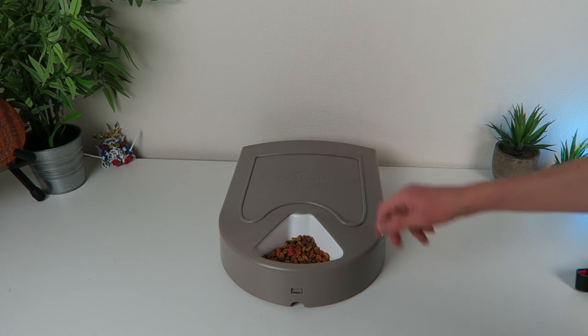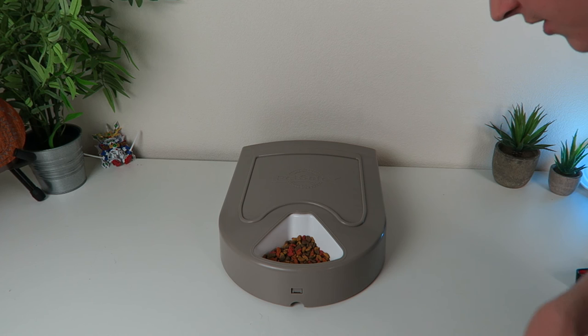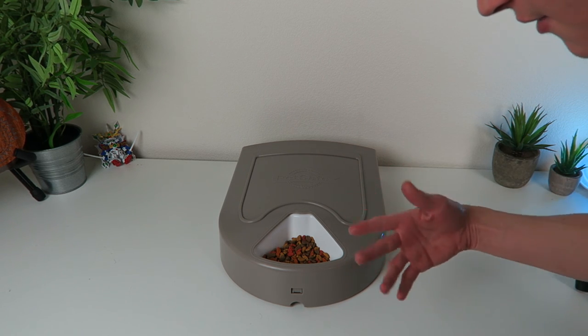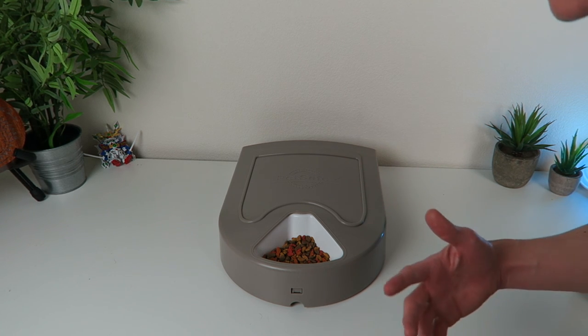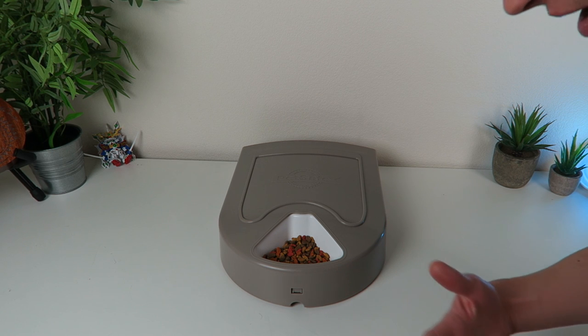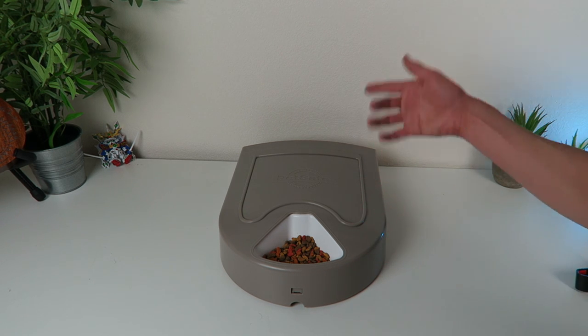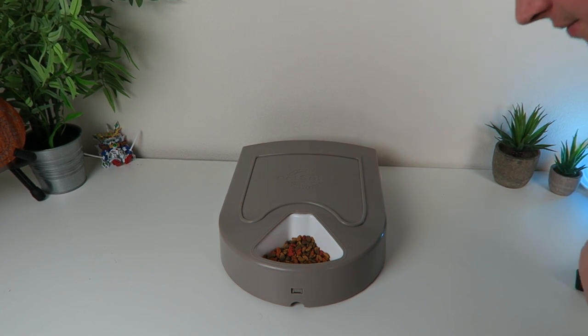I give it a thumbs up — PetSafe automatic pet feeder, it's the 5 Meal version 1. Runs off of just 4 D batteries. Remember that — don't go buy a whole pack of 6 because those D batteries are outrageously expensive. Anyways, I give it a thumbs up, dudes. It's been Chooch — I'll see you on the next video.